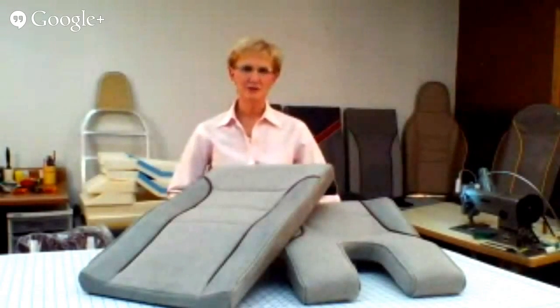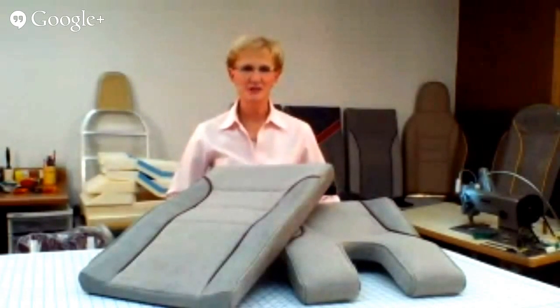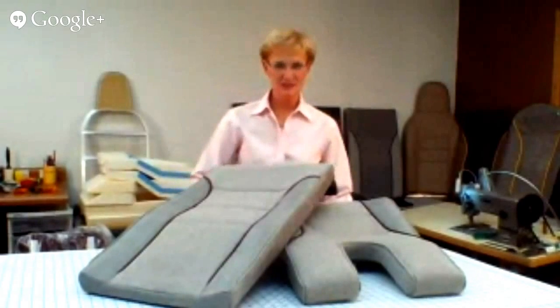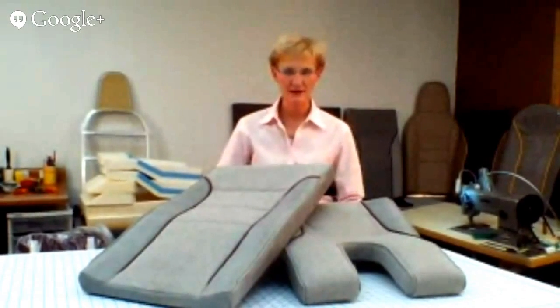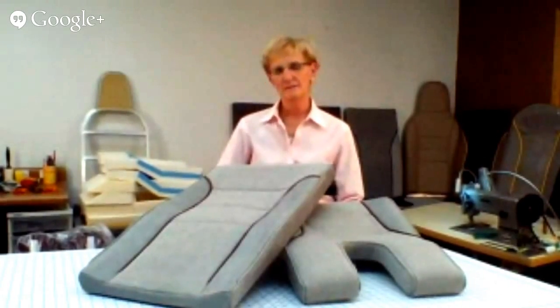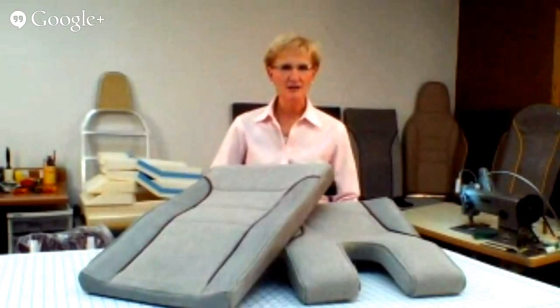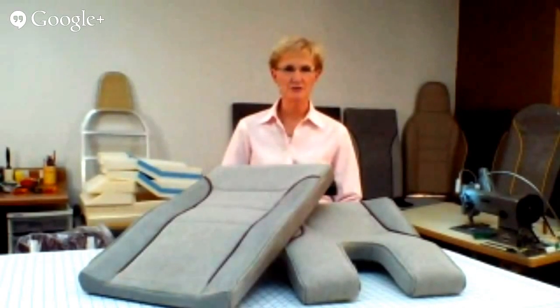Hello everybody. I always wanted to go to Australia, so I'm pretty happy that you're watching from there. My name is DJ, and my husband Buzz and son Mike — we all started this tool business back in about 1994. I actually started the seat business in 1988, so I've been doing seats longer than we've been doing the tools.